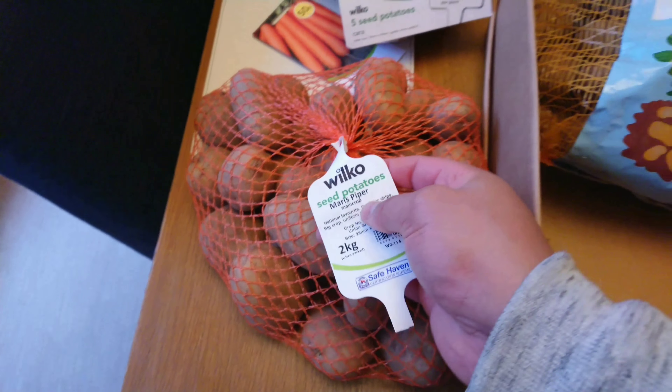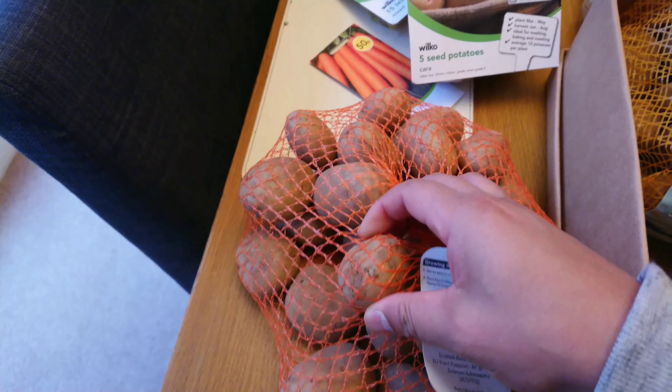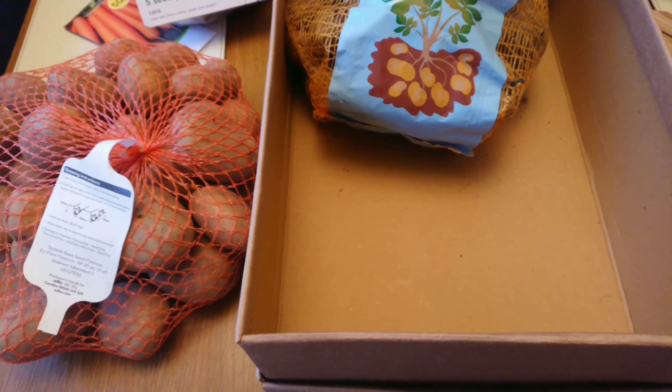So you've got your Maris Pipers — nice big bag. That'll keep me going and I'll put these in a little tray. I'm actually going to use this little cardboard box, because I haven't got any egg cups. So I'll be putting those in there later on.